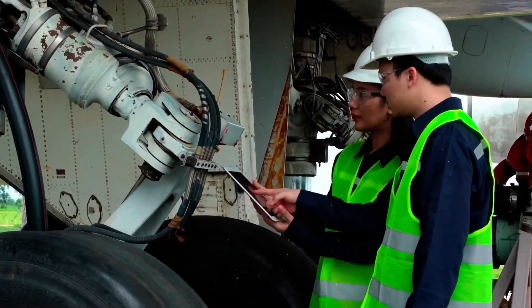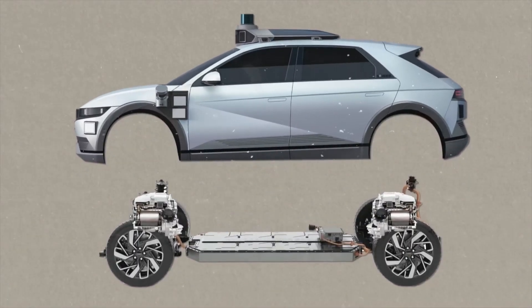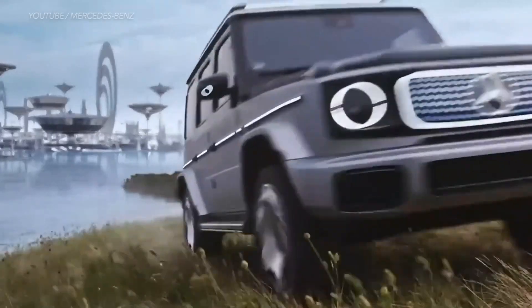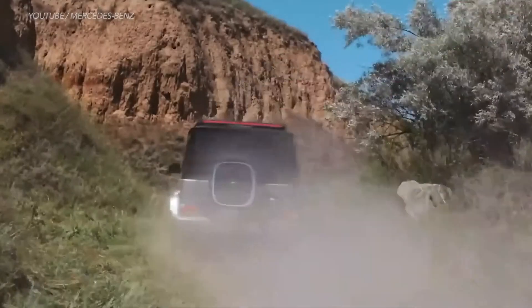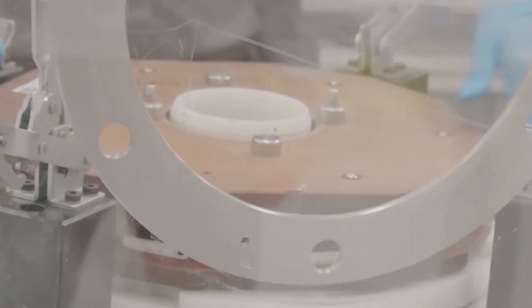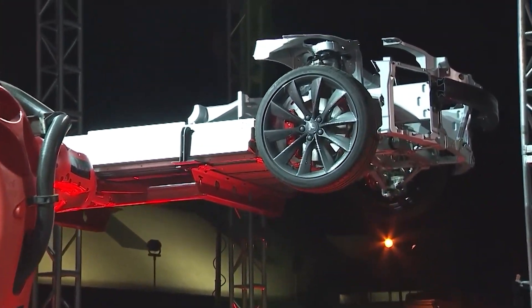The axial flux motor, though not a new concept, has seen a remarkable surge in popularity over the last two decades. Originally employed in stable applications such as elevators and agricultural machinery, this innovative technology has developed significantly, making it suitable for various modern applications.